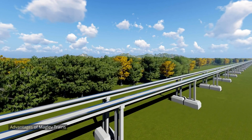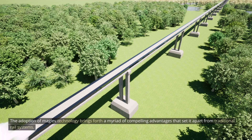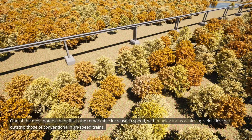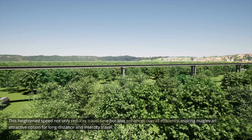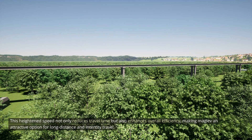The adoption of MAGLEV technology brings forth a myriad of compelling advantages that set it apart from traditional rail systems. One of the most notable benefits is the remarkable increase in speed, with MAGLEV trains achieving velocities that outstrip those of conventional high-speed trains. This heightened speed not only reduces travel time, but also enhances overall efficiency, making MAGLEV an attractive option for long-distance and intercity travel.